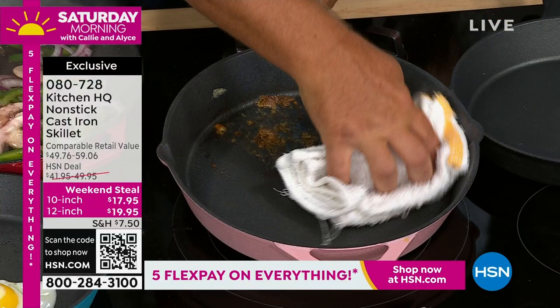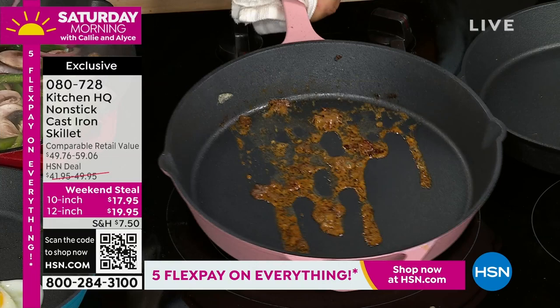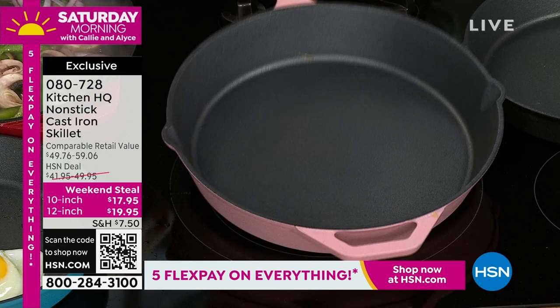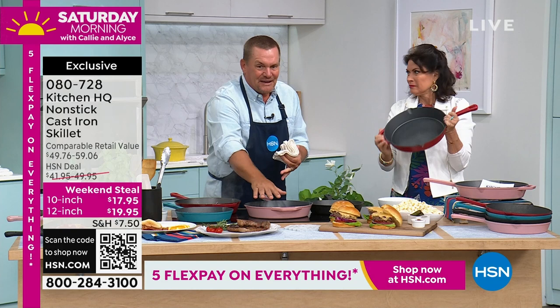Look at that — it's perfectly non-stick. These were greasy hamburgers with melted cheese and it just wipes clean. These are heavy-duty, generational cookware — the kind you pass down. You might even have a cast iron skillet at home from your grandmother because they last forever. The problem with traditional ones is you have to care so much for them. With this set, whether it's the 12-inch or 10-inch, you never have to worry about rust or what you're cooking in them.